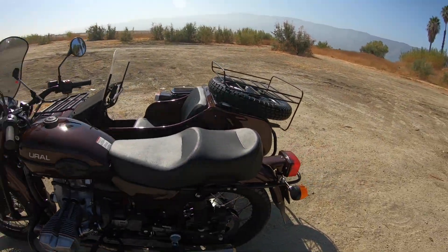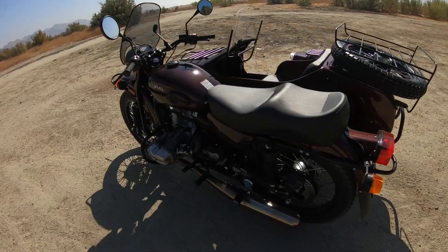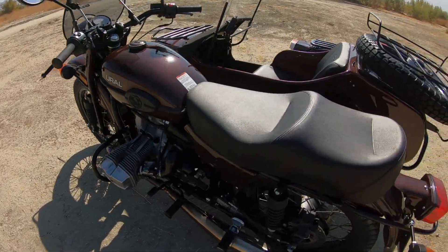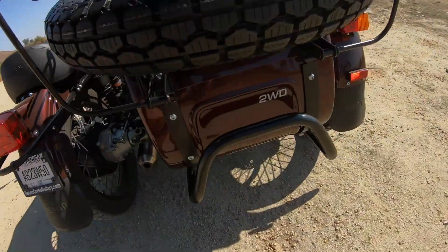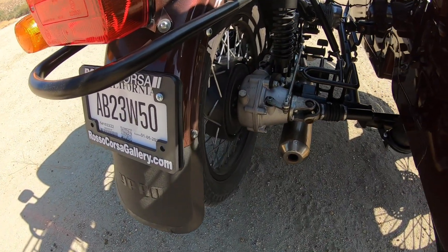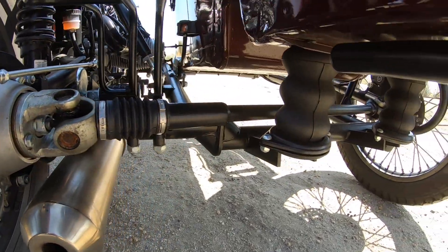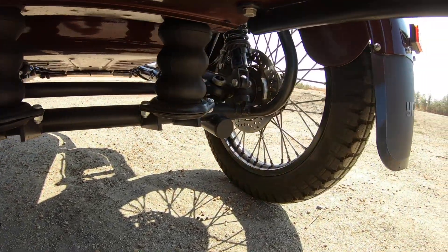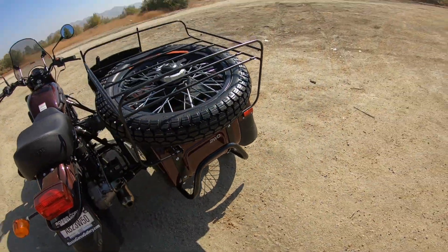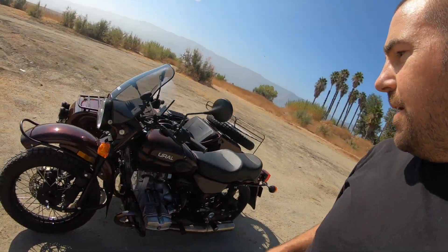If you don't know anything about these motorcycles, they're Russian-made, very kind of military-like, with that nostalgic look to them. As you can see, they are two-wheel drive — this wheel is driven, and then it goes through the differential and down that shaft out to the wheel on the sidecar. That's the whole thing about these motorcycles: they're sidecar motorcycles.